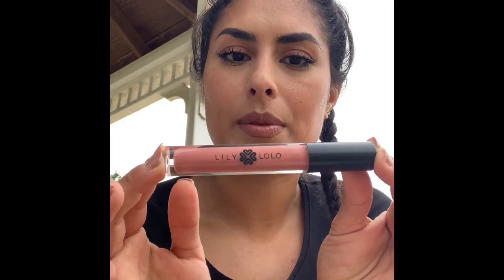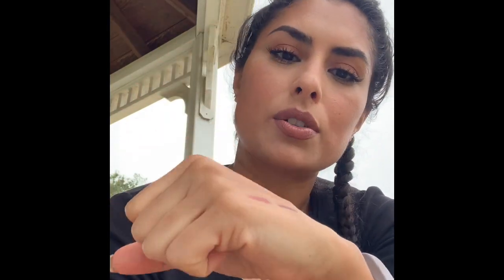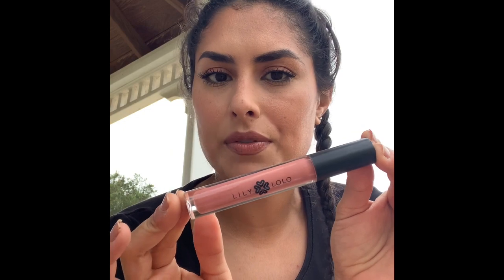Next item is my Lily Lolo Lip Gloss, and I have this on today with my liner. It's comfortable, it's creamy, the color's gorgeous — just that perfect bubblegum pink. Lily Lolo products are clean; I use them all the time and I get my Lily Lolo products from Credo. This is amazing. I'm a lip gloss kind of girl and I love this lip gloss.